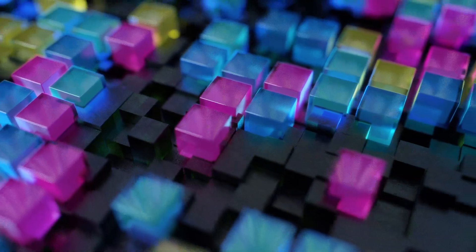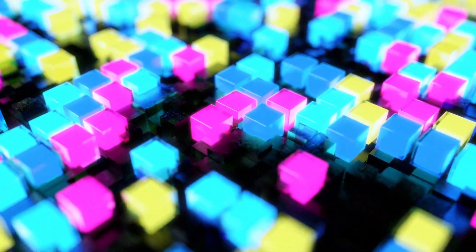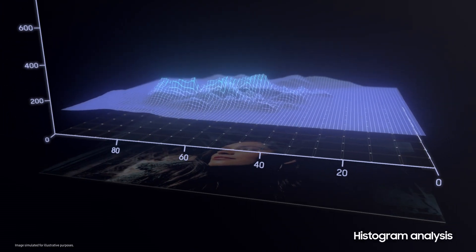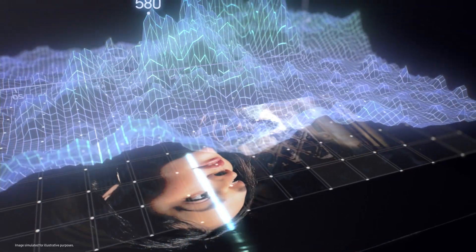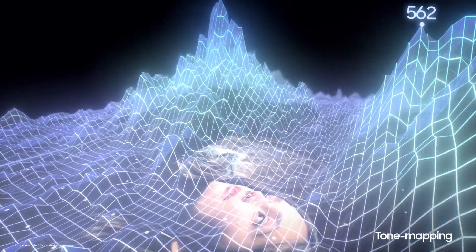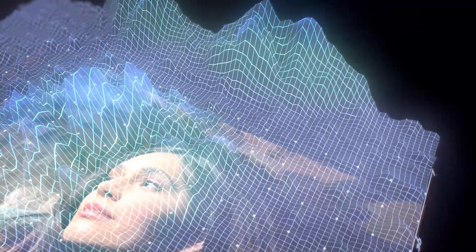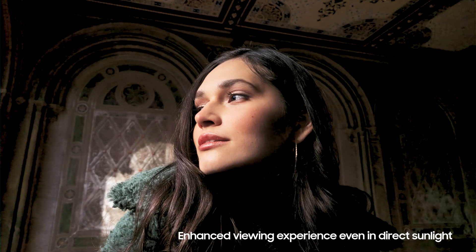Vision Booster is a unique solution that significantly improves display visibility by considering the light intensity of the surroundings and its influence on the display. Vision Booster's algorithm analyzes the histogram data of all content appearing on the display, inspecting each pixel's value. Then it performs tone mapping to adjust the display, making dark areas brighter and colors richer, maximizing color contrast for a sharper picture, even under direct sunlight.